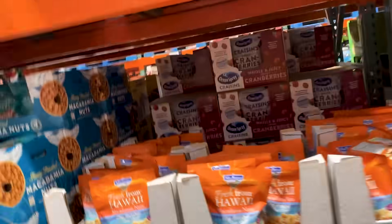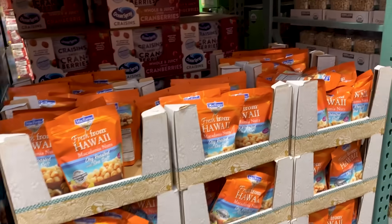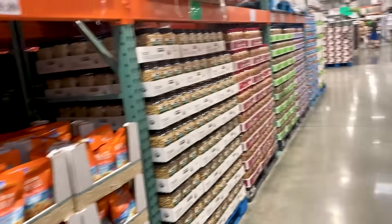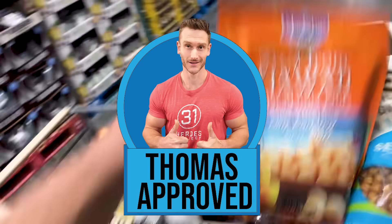Making it quick — we've got macadamia nuts, which are definitely a good gluten-free snack. Out of all the nuts here, I would definitely recommend the macadamia nuts. I'm going to grab some of those.